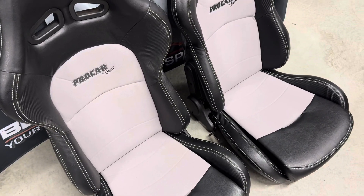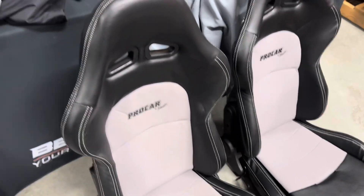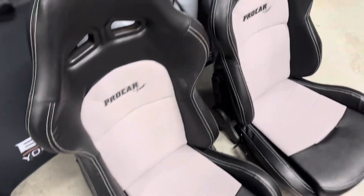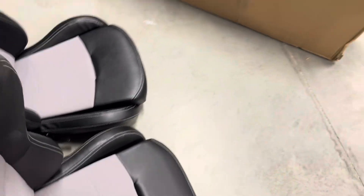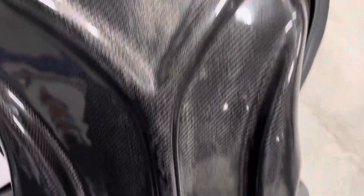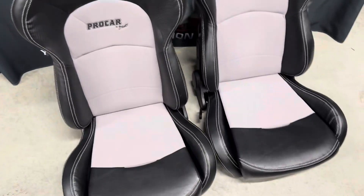The old harnesses in there are like antiques, so we're going to get those out and upgrade to a five-point harness instead of the four-point. These seats also have a pretty trick carbon fiber back to them — a pretty badass looking seat. We offer all the Pro Car by SCAT on the website, and if you don't see it just give us a call. We're going to take you through the install on these seats now.